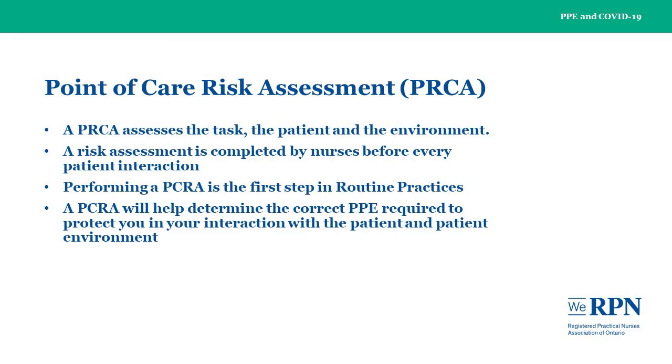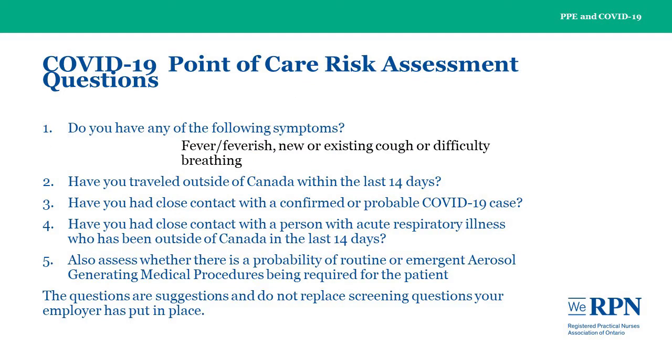A point-of-care risk assessment assesses the task, the patient, and the environment, and is completed by nurses before every patient interaction in order to determine whether there is risk of being exposed to an infection. Performing a point-of-care risk assessment is the first step in routine practices, which are to be used with all patients, for all care, and for all interactions. A point-of-care risk assessment will help determine the correct PPE required to protect you in your interaction with the patient and patient environment.